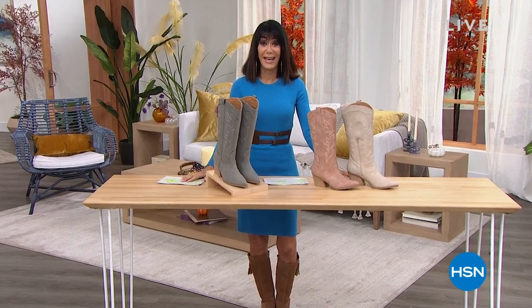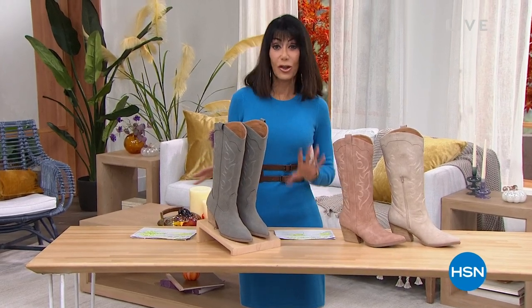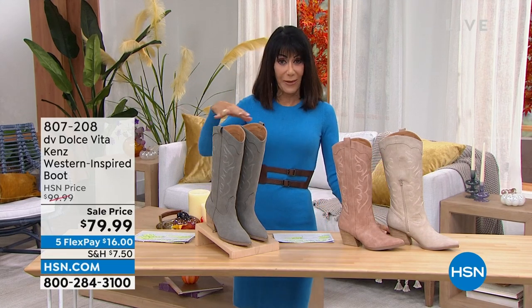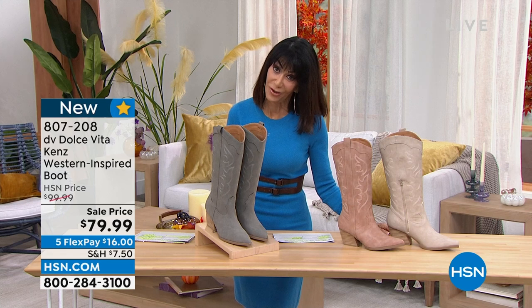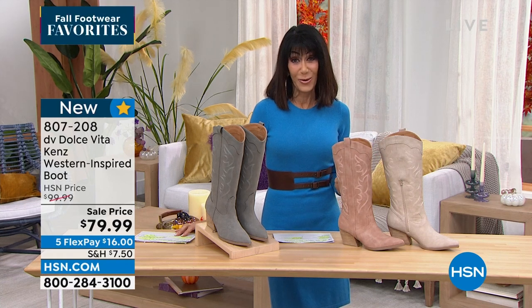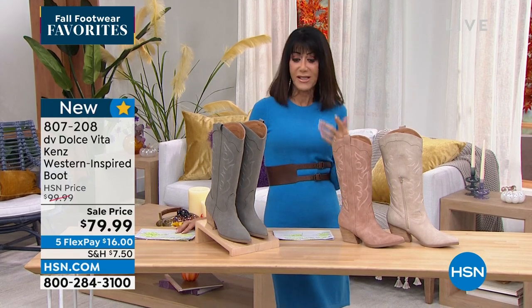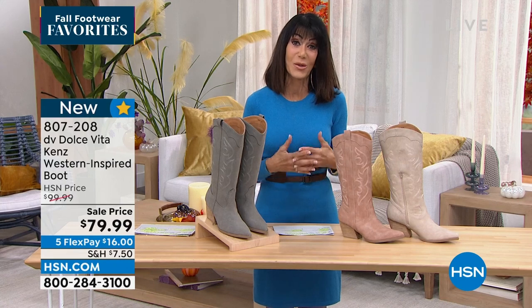Welcome back to HSN — it's all about fall footwear favorites! I'm Bobby, and I'm really a cowgirl at heart. Brand new from DV by Dolce Vita — don't forget Shannon Fox is coming up at the top of the hour with another opportunity on our today's special. DV by Dolce Vita was launched in 2001, found in many high-end major stores, very trend-driven. Today you have the first opportunity to get this brand-new boot called the Candi. Here's one of the main reasons I love it.